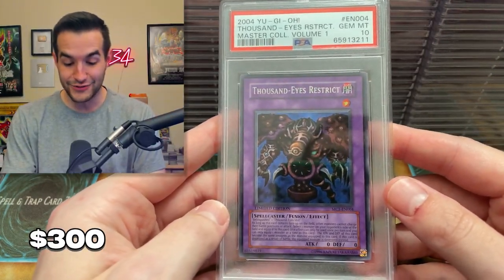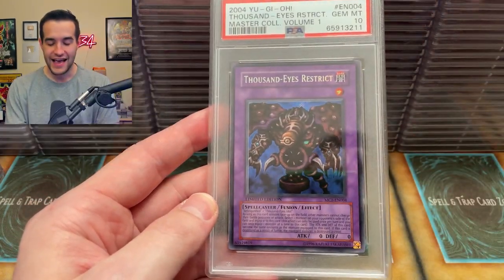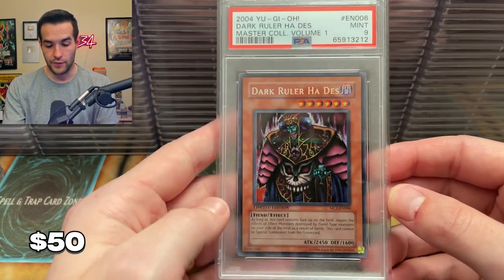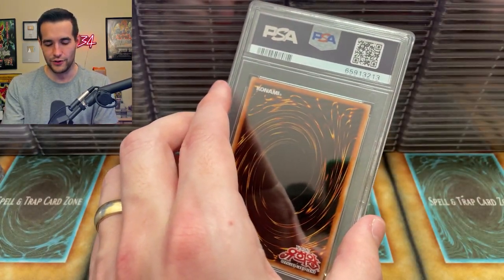We've got a Thousand Eyes Restrict for Master Collection — okay, that's sick. So we got this and we also got the Exodia head, so we're doing pretty well on those Master Collection promos. We will take that. Then we have Dark Ruler Hades — he did not get the ten. That's okay. We like Thousand Eyes and Exodia as the best ones anyway.